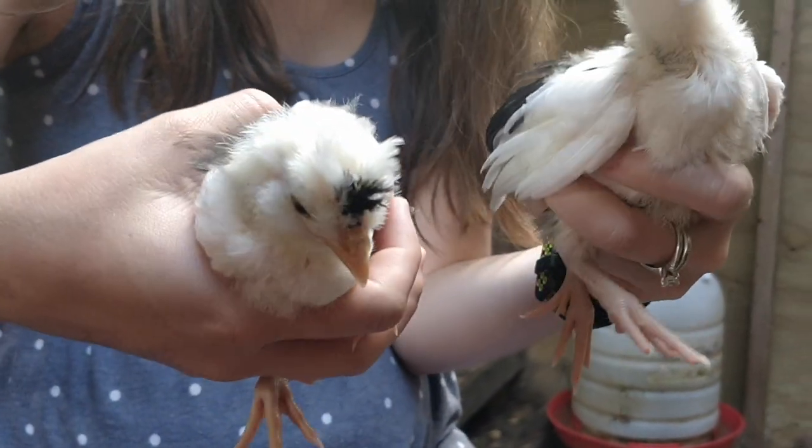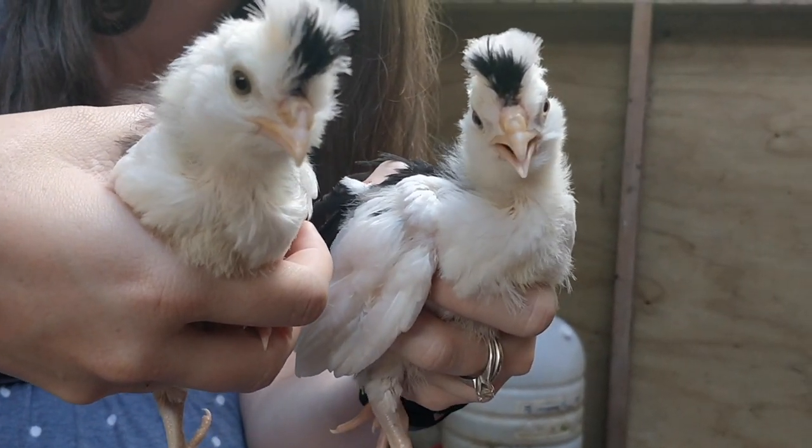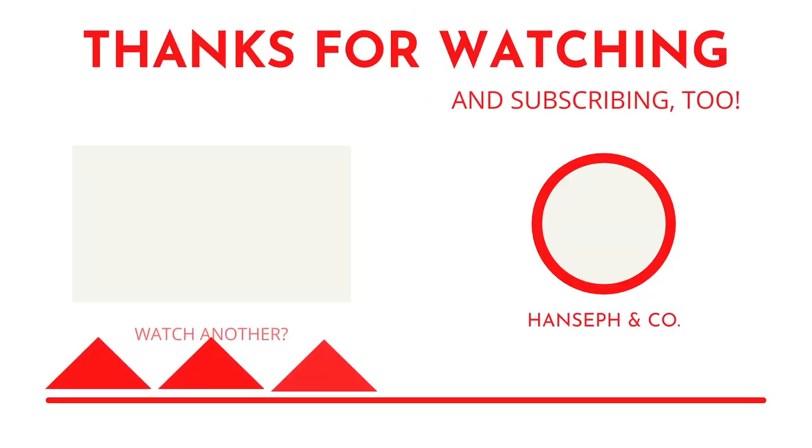So we hope you've enjoyed checking in on the Houdin. They are two weeks old and we will see you next time.